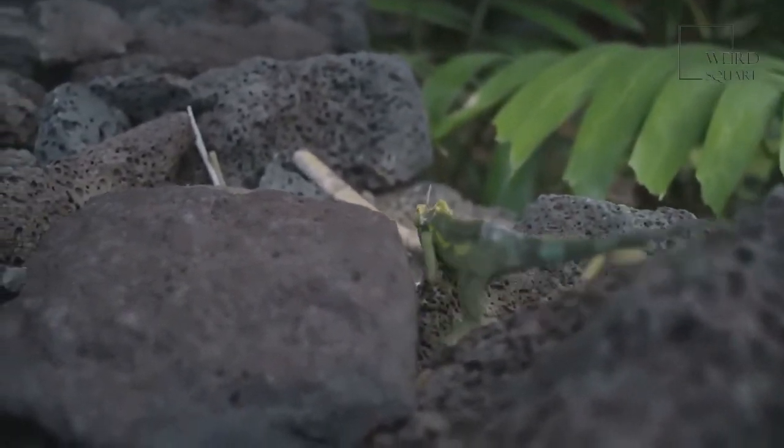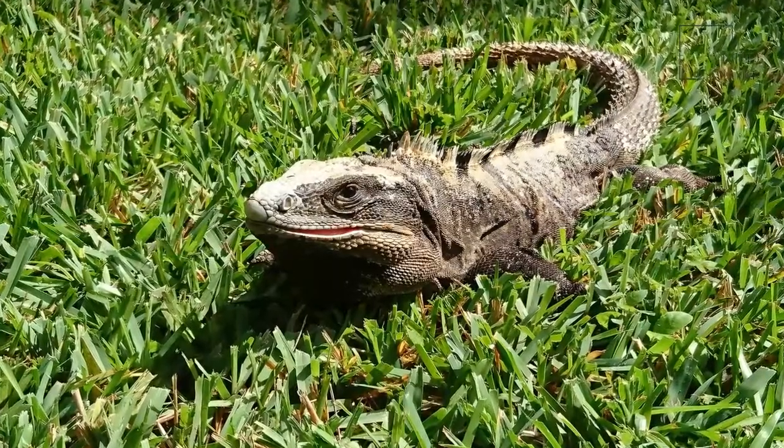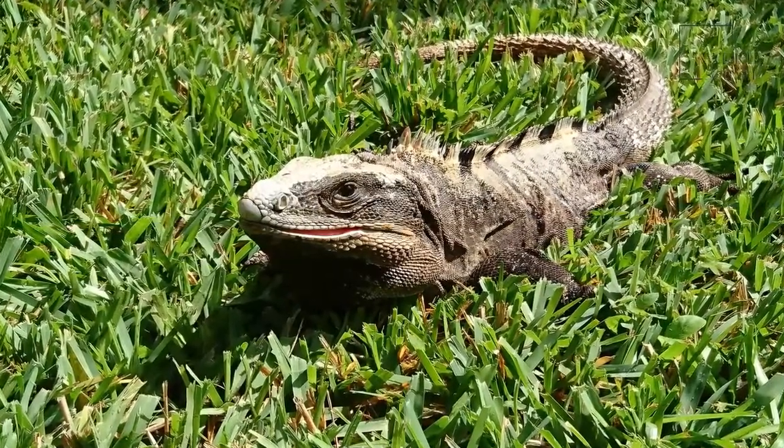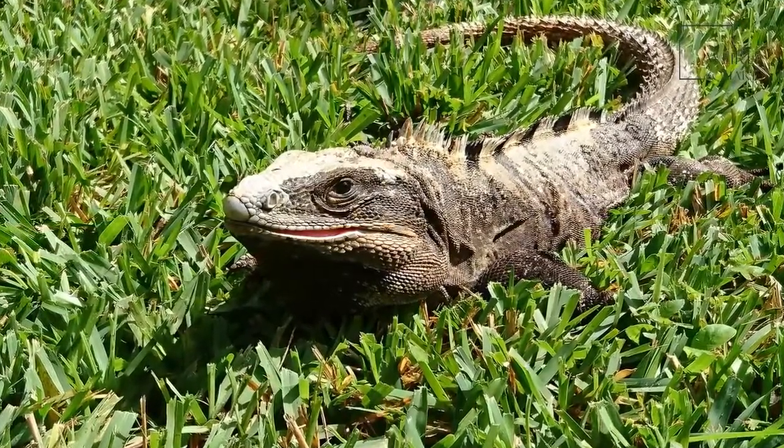They have a bright yellow circle around their eyes. The male is much more colorful than the female, who is a much deeper color, and the circle around the eye is much more subtle.